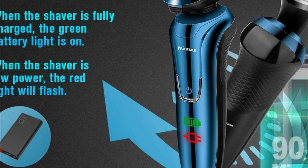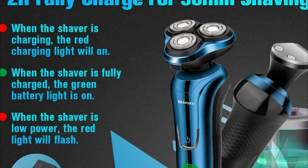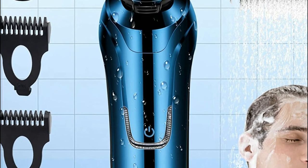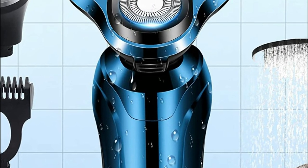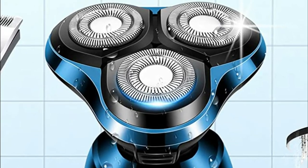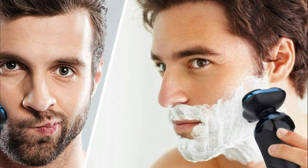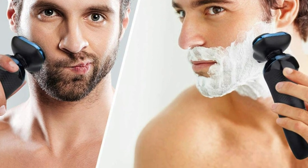This electric razor is fitted with three double-ring heads made of aerospace-grade stainless steel. Its super-fast motor, double-track ultra-thin spherical cutter net, and self-sharpening blade are integrated to automatically adjust to the shape of your neck, face, and jaw. The shaving is cleaner, more efficient, and provides a close shave. The electric razor includes a USB cable that can be connected to your computer, power bank, or even your car and other USB devices, making it secure and practical.